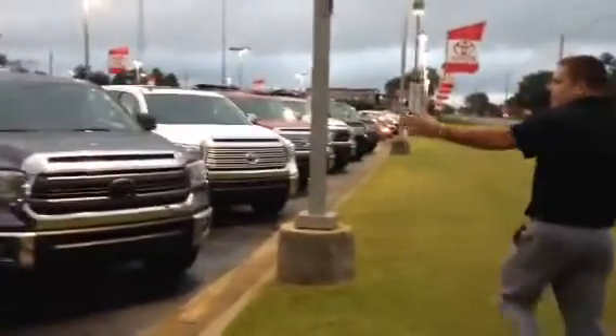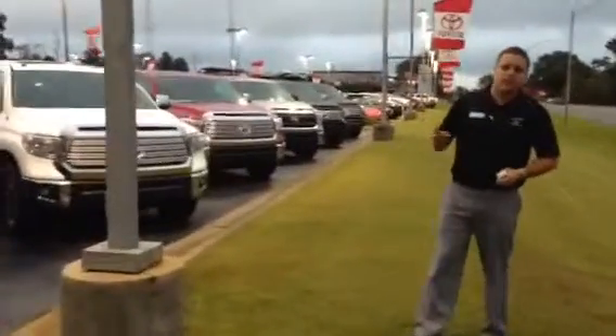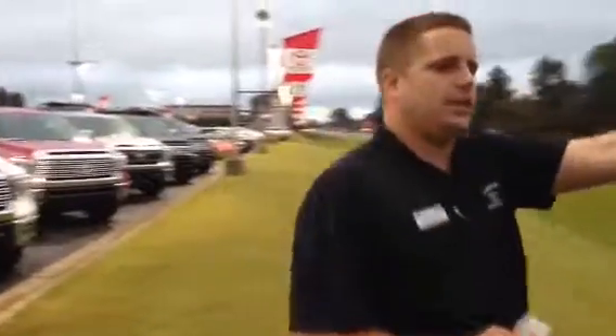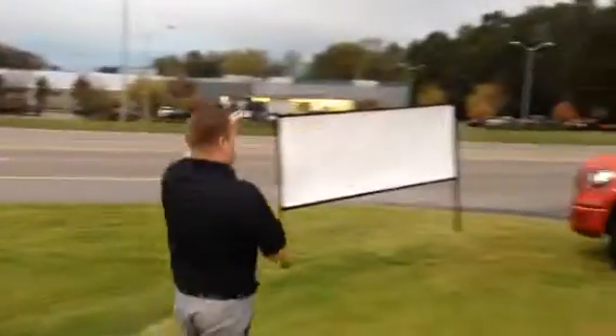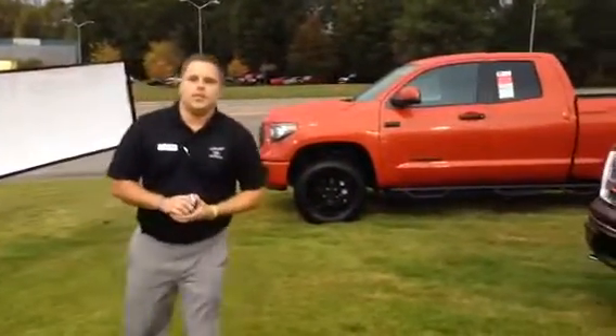If you take a look, we've got over half a dozen right here for you. We have anything from an XSP all the way down to your basic SR, double cab, crew max. We even have, ladies and gentlemen, the ultra rare and desirable Tundra TRD Pro.